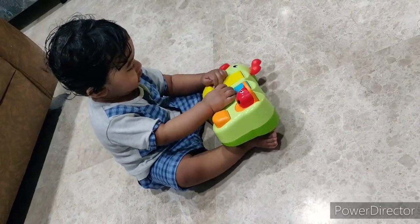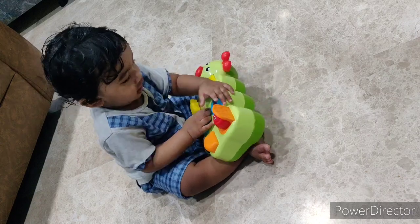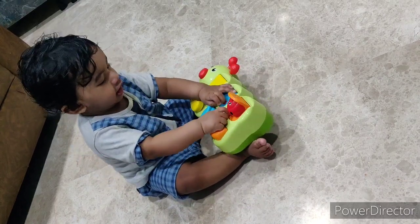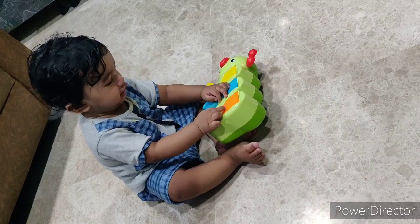He has somehow managed to open the red bug also. He's now trying to close the yellow — oh good, he has closed it. And the orange — yes boy, come on — yes, good job!